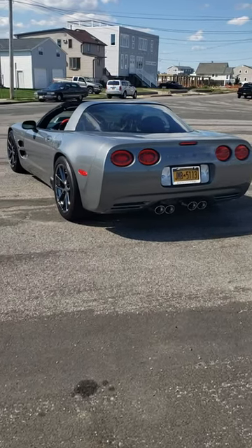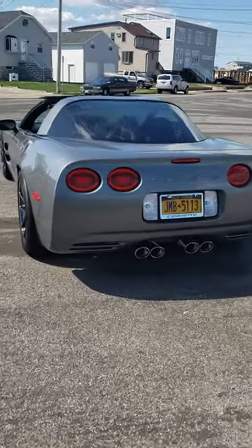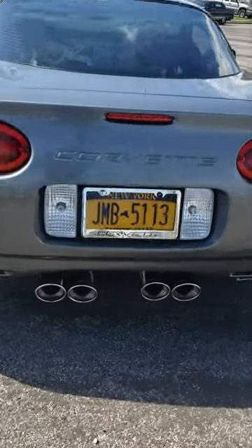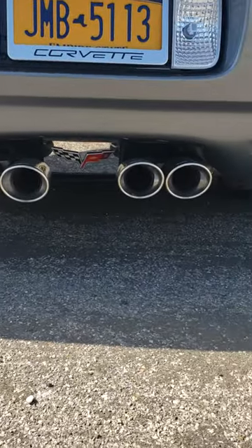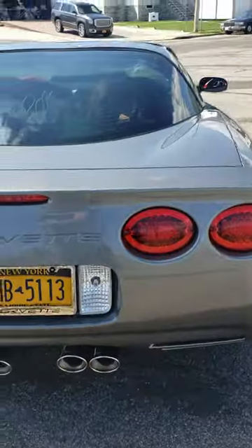Just a little quick video with a C5 walk-around. Exhaust — thought we'd listen to it, it sounds really good. Nice and clean.